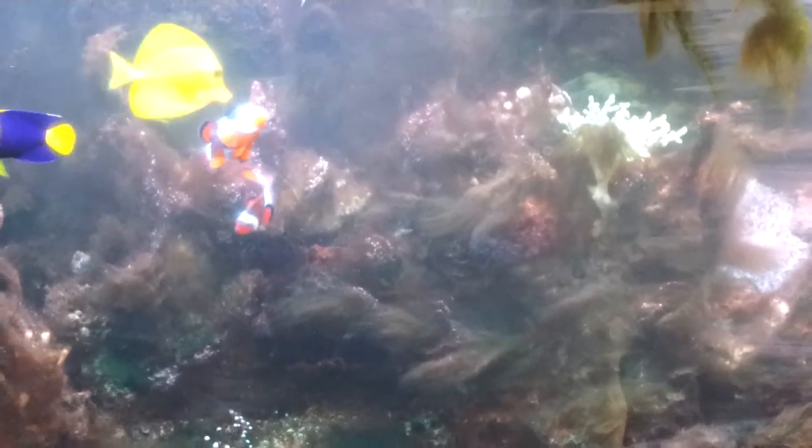I do my water changes — five gallons to almost ten gallons every week — trying to get rid of this. I don't understand what happened. The hair algae has been going for about at least a month, two months. It's been getting worse and worse, but then out of nowhere all of my corals just started dying.